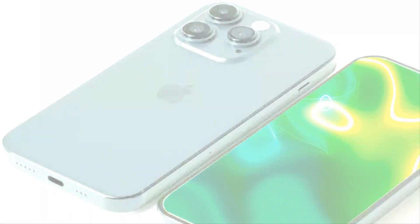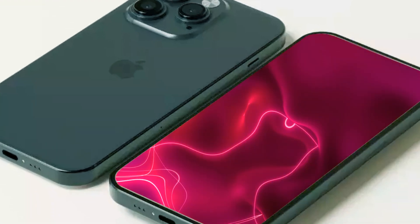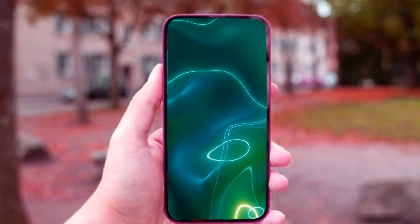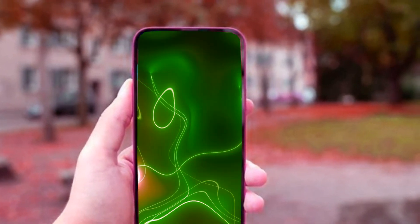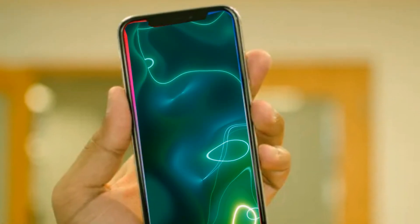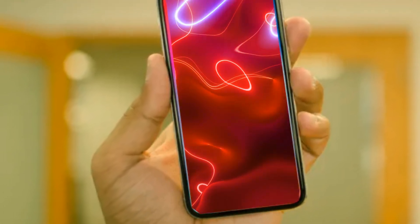Witness a fresh design approach in the iPhone 16 base model, featuring a vertical camera setup with a distinctive pill-shaped raised surface. This departure from the diagonal camera arrangement seen in the iPhone 15 promises a sleek and modern aesthetic. The vertical camera layout is expected to unlock spatial video recording capabilities, a feature currently exclusive to iPhone 15 Pro models, enhancing the overall video capturing experience.